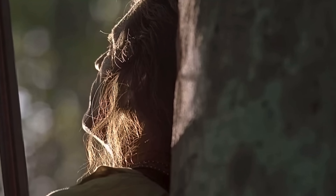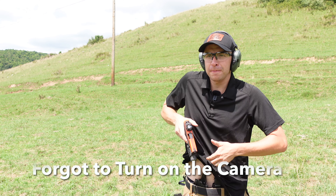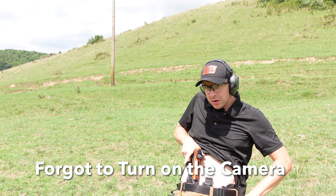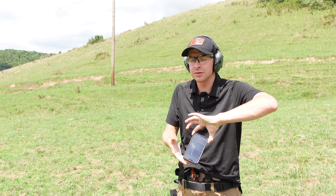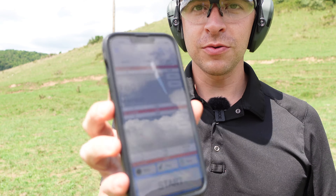We are at 20 feet now, and we're going to draw and fire two rounds in two seconds. Both in the A-Zone. That was 1.92 seconds, so we're not down any on that one. I'm thrilled.